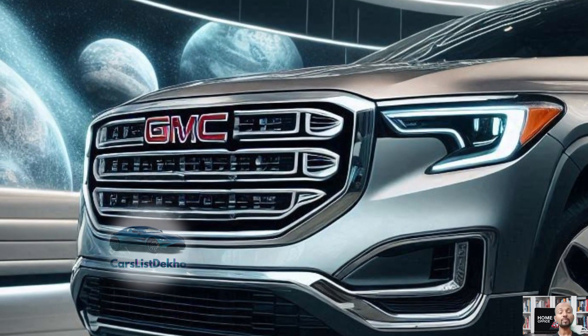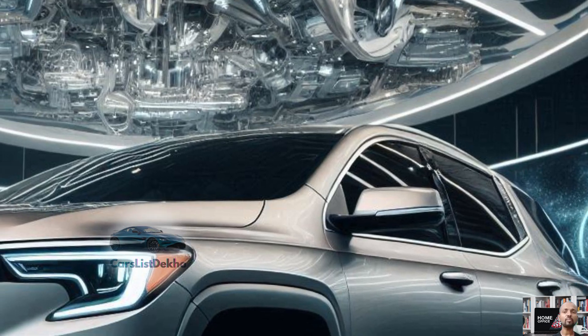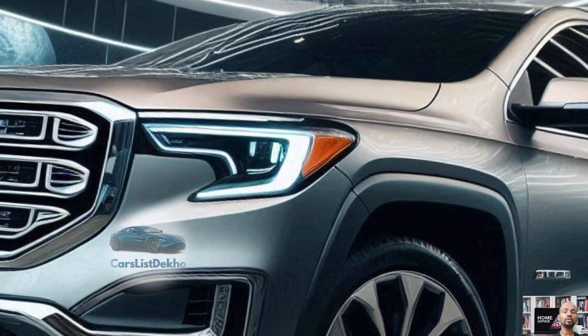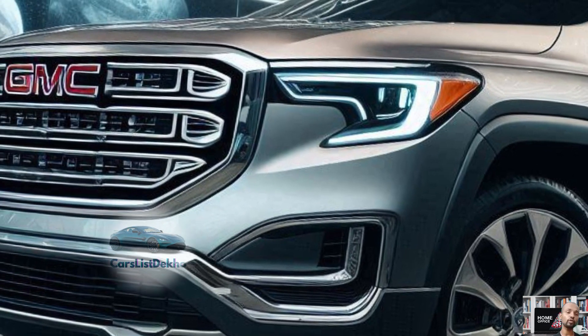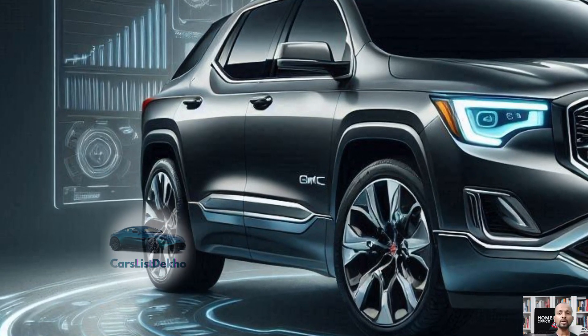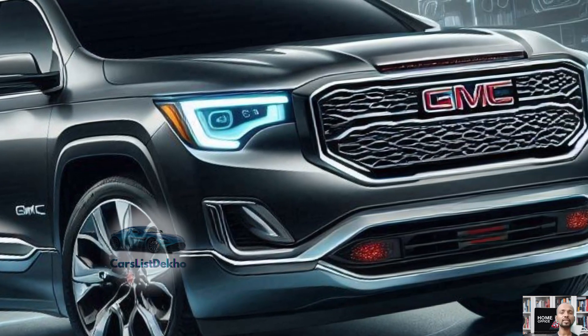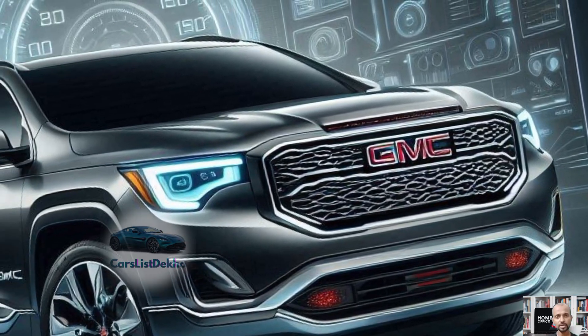While GMC hasn't officially announced the price hike yet, we expect the details to drop any day now. So what's new with the Arcadia to justify the price bump? GMC has reshuffled the trim levels — the base SLE trim now comes packed with features that were previously only available in the elevation package of the SLT trim, meaning more bang for your buck right from the get-go.